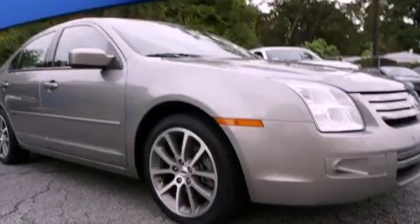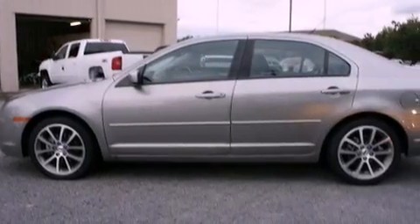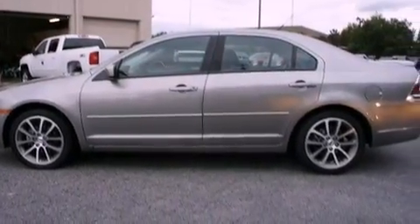This is a 2009 Ford Fusion. It features a 3.0-liter six-cylinder engine and a six-speed automatic transmission. All of the following features are included.